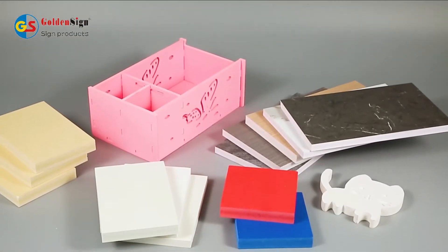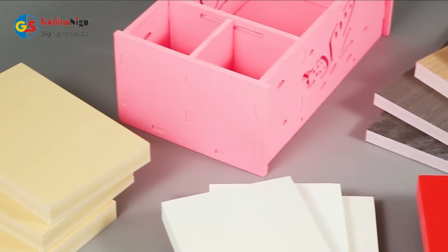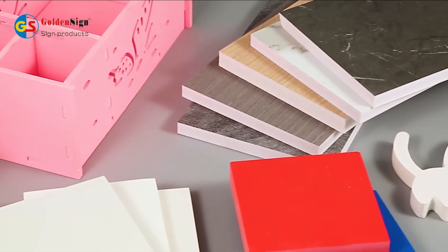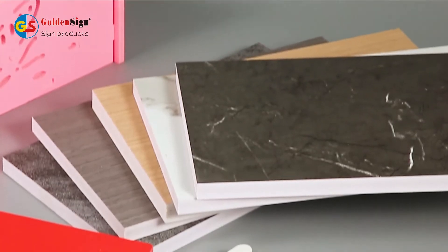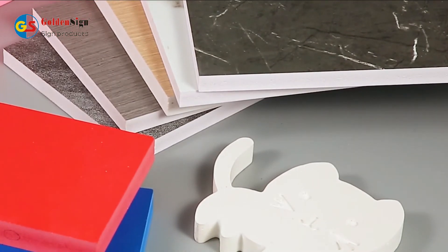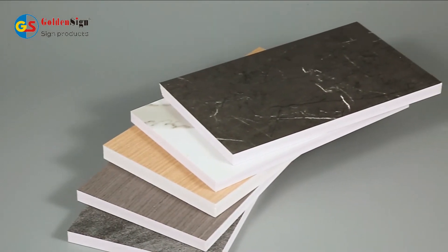Here shows the PVC foam board from GoldenSign. It is made by 100% eco-friendly PVC material, which is very popular in recent years. We have different production lines for white PVC foam board, colour PVC foam board, WPC and PVC laminated board.